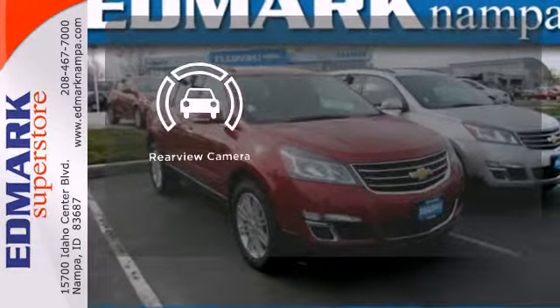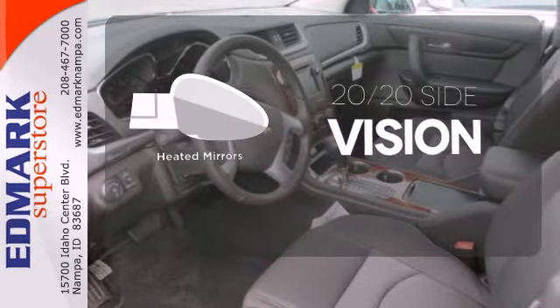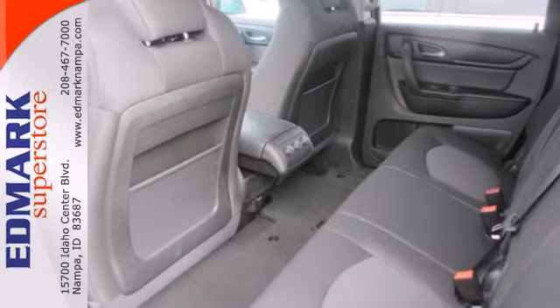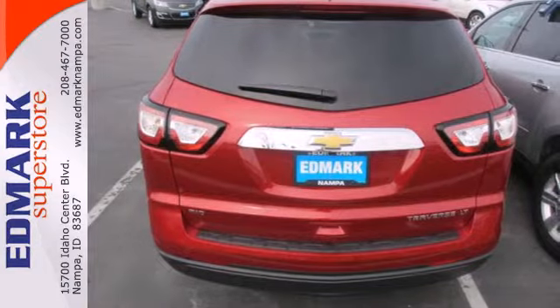The backup camera gives you a clear picture of what's behind you. The heated mirrors let you see behind you without all the work. With equal doses of refinement and excitement, this is the complete package. Experience this Traverse today.